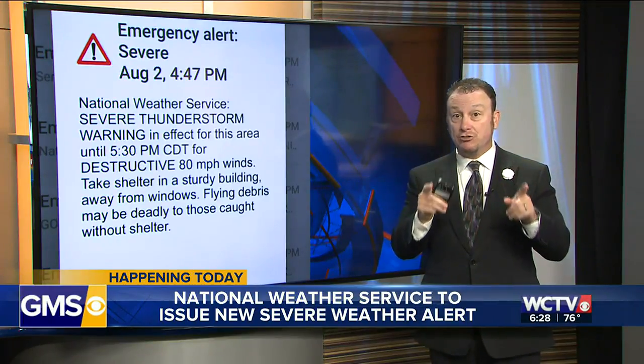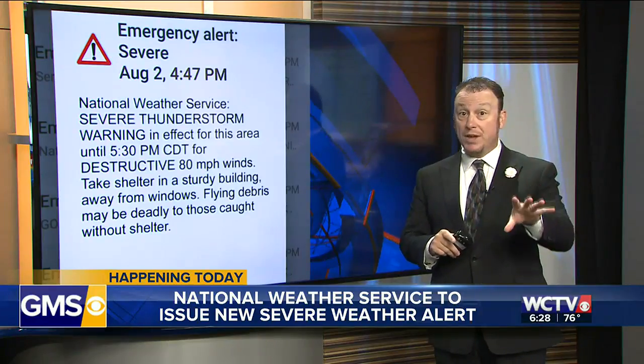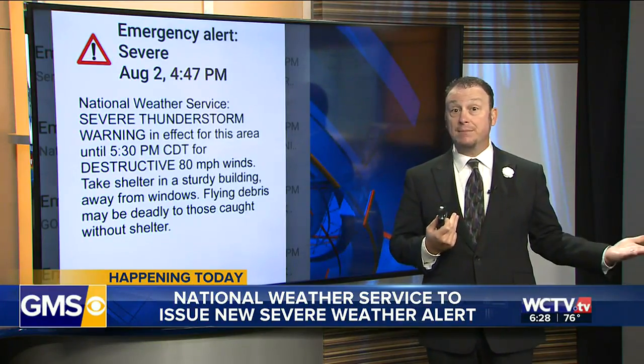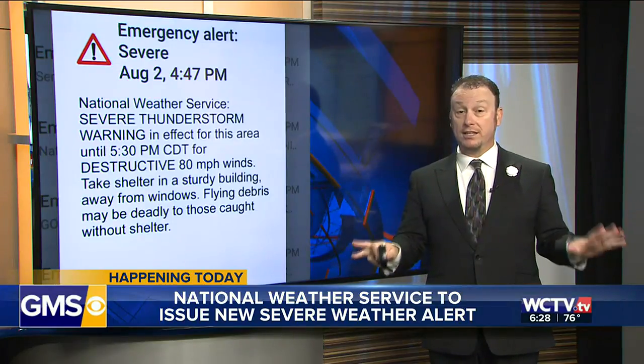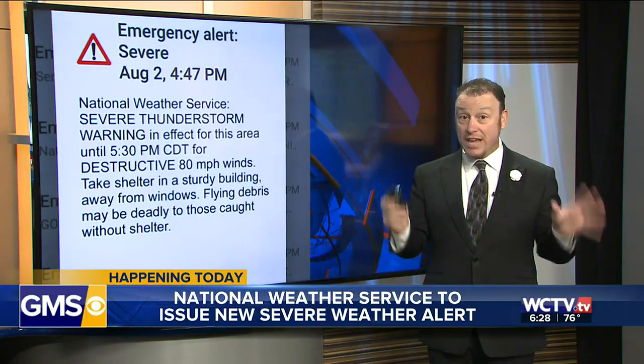It's called the destructive severe thunderstorm warning. The National Weather Service issues the warnings, then relies on people like me and the Pinpoint Weather team to spread that word. They're starting this new classification because not all severe storms are the same.